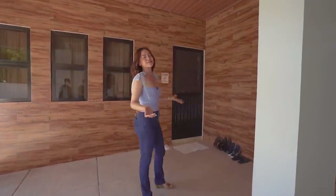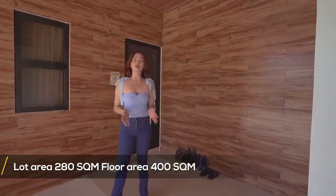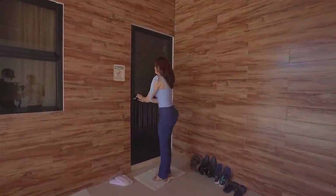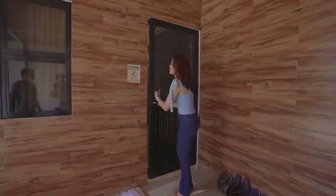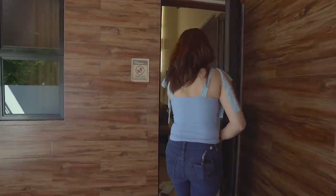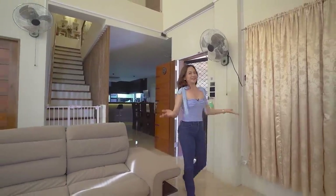This property sits on a 280 square meter lot area with a total floor area of 400. Now let's check it out. You know the usual — take off your shoes and disinfect. Welcome to your double-height ceiling living room!